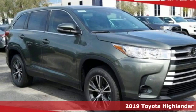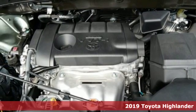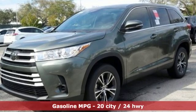It's a new 2019 Toyota Highlander. Life is hectic enough — make the journey smoother in this Highlander. It was built for families and made for fun, and it comes with all the amenities you need.